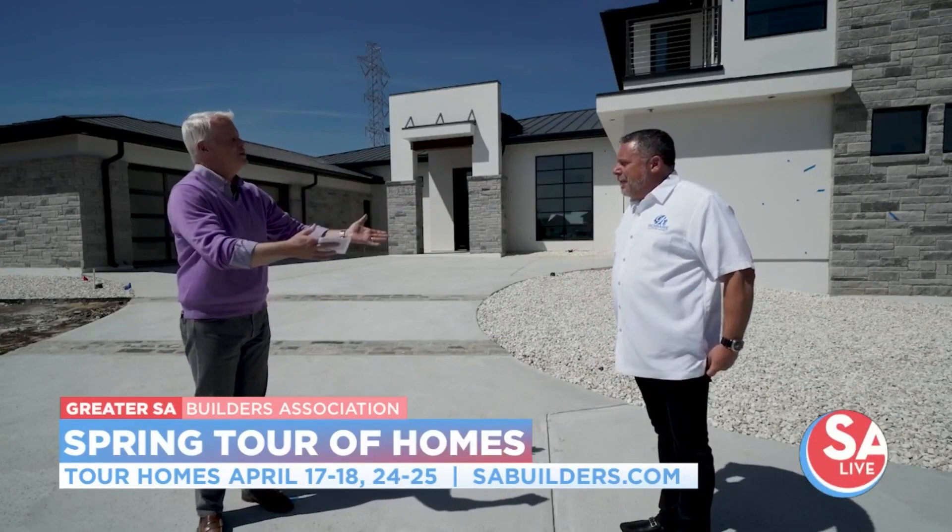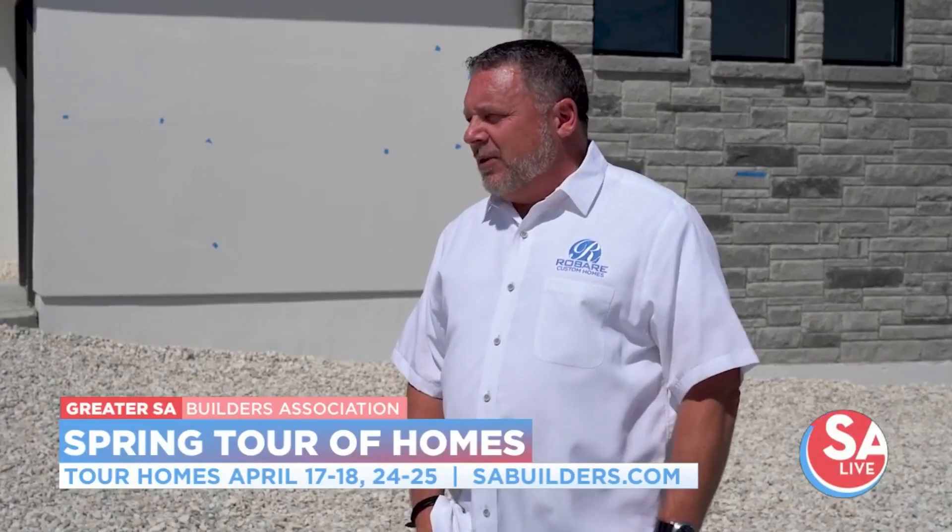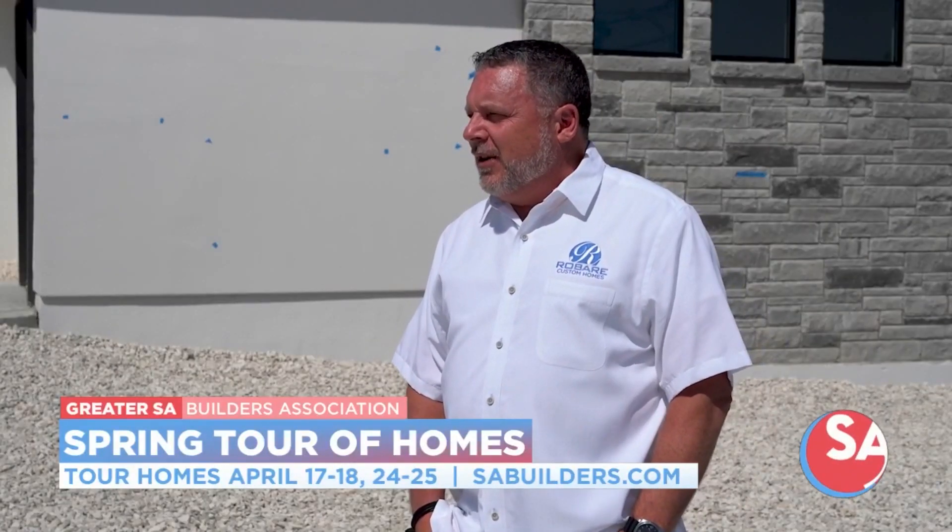All right. In general, talk about Robert Custom Homes. Well, we've been in business for over 20 years. We've built in excess of 500 houses here on the San Antonio market and we love what we do.